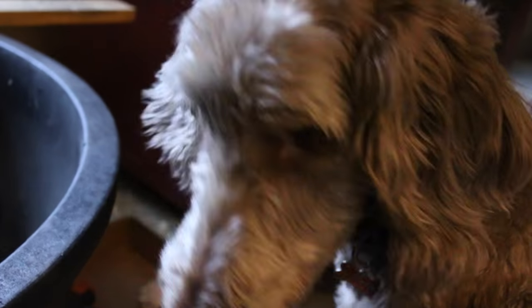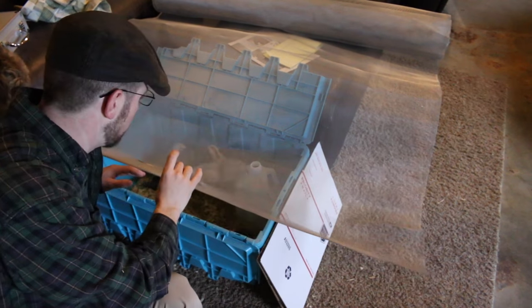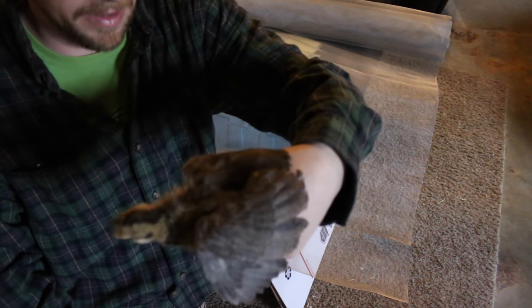Pluto is watching them contentedly — she'd like a little lick. The Icelandic chicks are doing really well. They're almost completely feathered out.